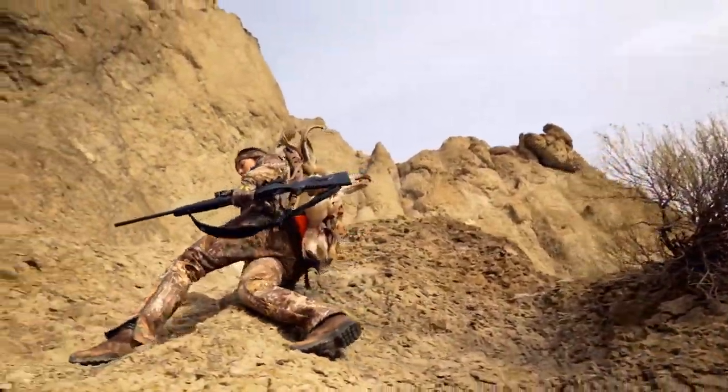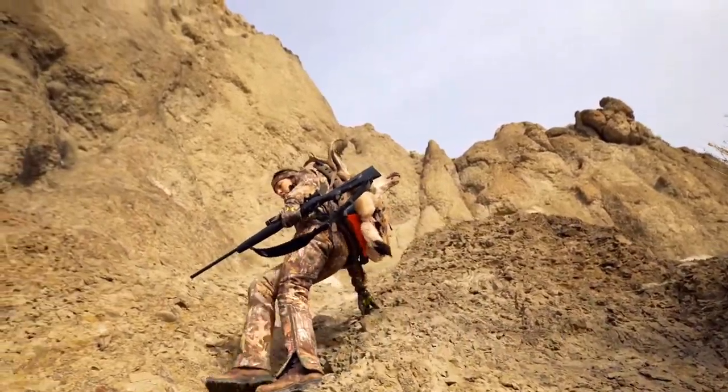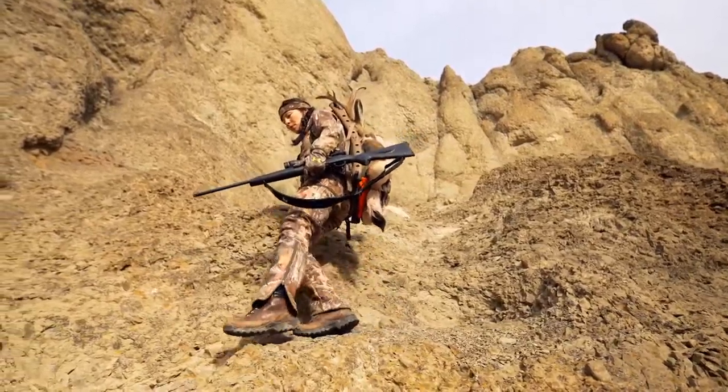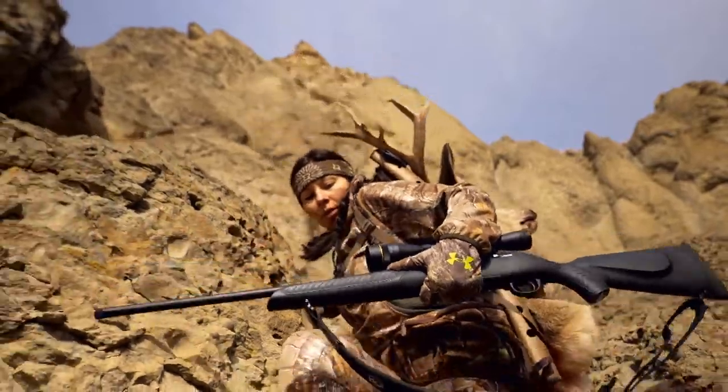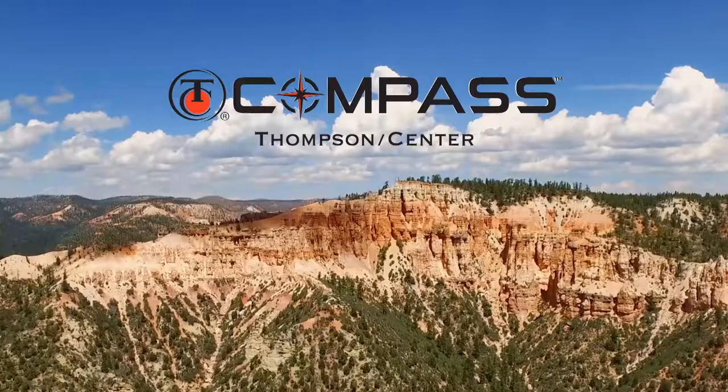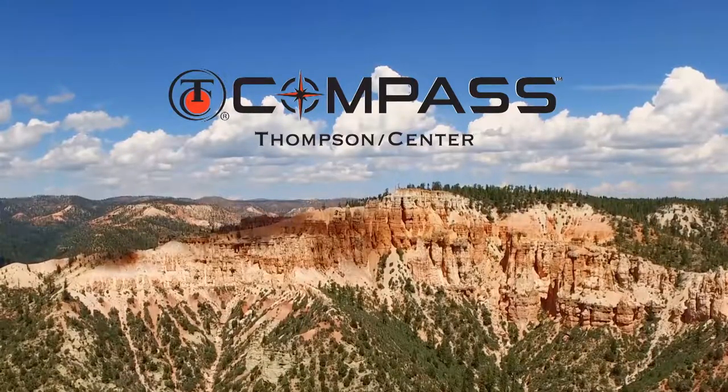The thing about public land is that most people hunt the same old beaten path. But the thing about you is you're not most folks. Introducing the new TC Compass, only by Thompson Center. Follow your own compass with America's master gun maker.